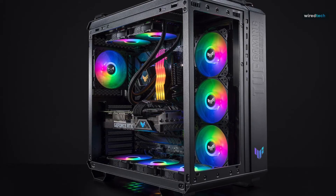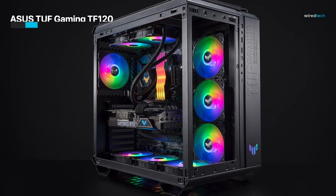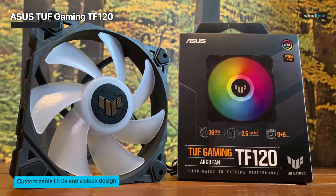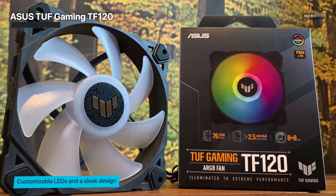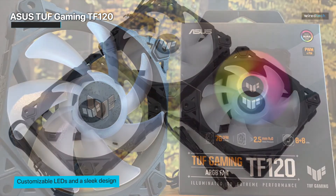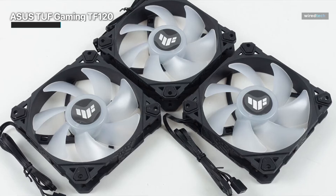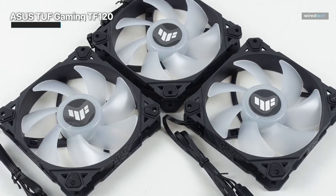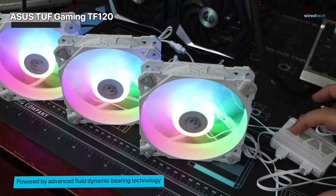As we introduce you to the Asus TUF Gaming TF120 ARGB Chassis Fan 3 Pack, prepare to be blown away. These fans are not just about keeping your rig cool, they're about making a statement. With customizable LEDs and a sleek design, these fans will elevate the aesthetics of your gaming setup to a whole new level. Powered by advanced fluid dynamic bearing technology, these fans provide not only exceptional cooling but also long-lasting durability, ensuring your gaming rig stays in peak condition. The fans have a 3-pin connection for customizable LEDs, and you have the power to choose from a spectrum of colors and lighting effects allowing you to express your unique style.